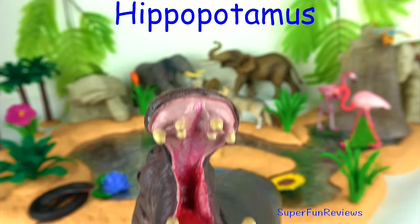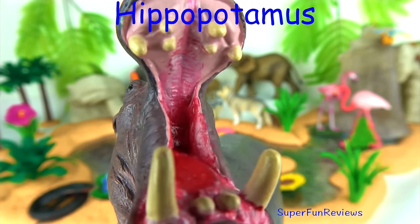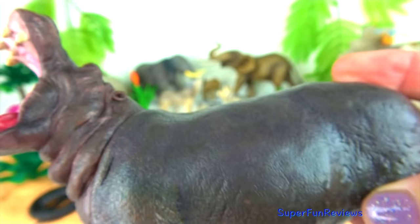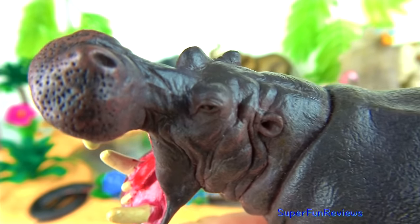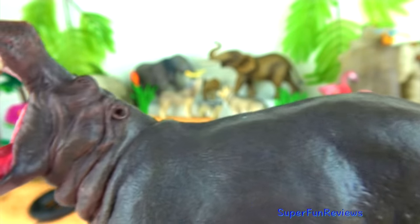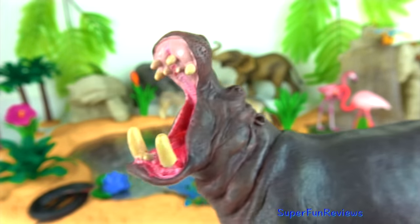The hippopotamus is a large thick-skinned semi-aquatic African mammal with massive jaws and large canine tusks. The hippopotamus teeth sharpen themselves as they grind together. Their teeth can grow to 20 inches or 50 centimeters long. A hippopotamus likes to spend a large amount of time in the water to cool off.